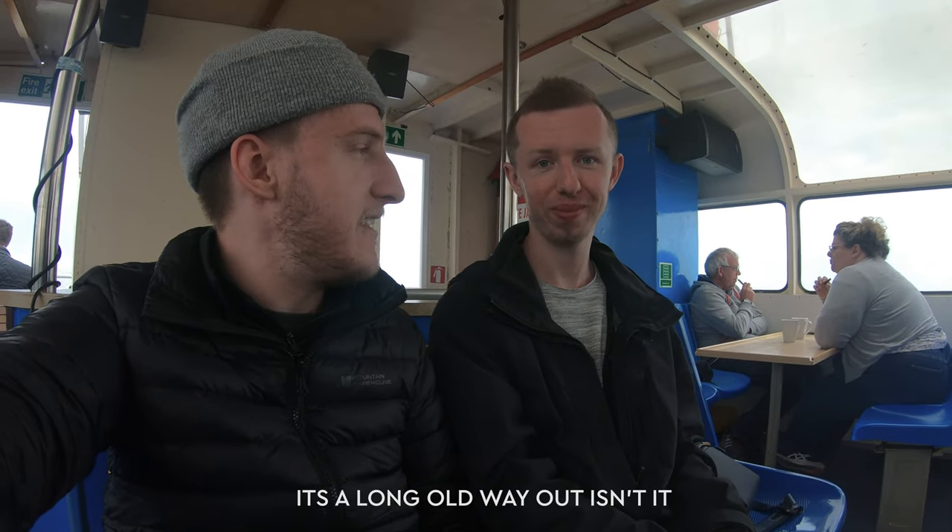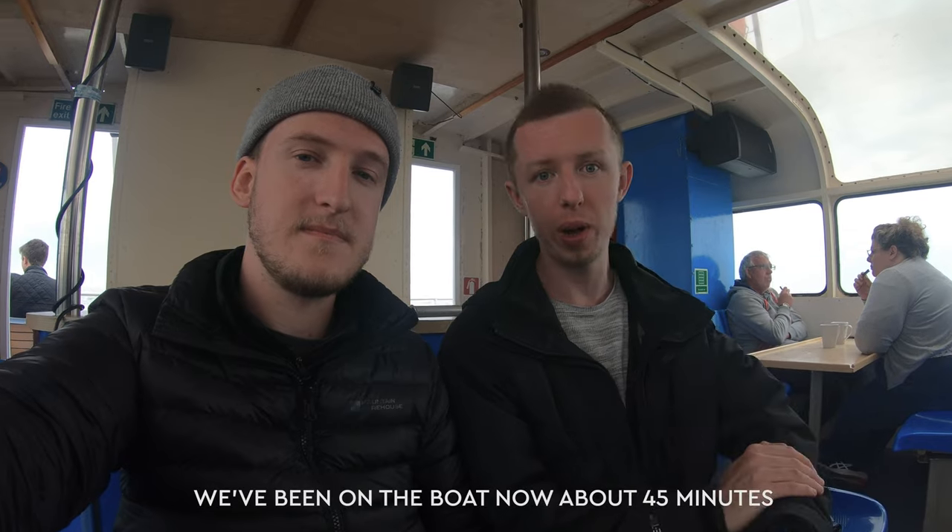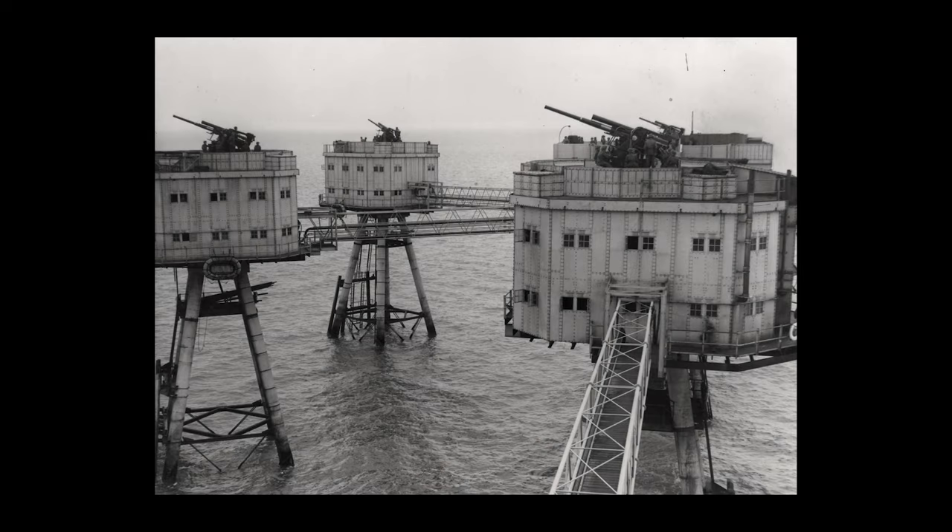It's a long way out, isn't it? We're still about half an hour away — we've been on the boat for about 45 minutes. The Red Sand Sea Forts were built around 1942 to fortify the Thames estuary against air raids, and whilst too late for the Blitz, their position at the very start of the Luftwaffe's flight path to London made them highly effective.